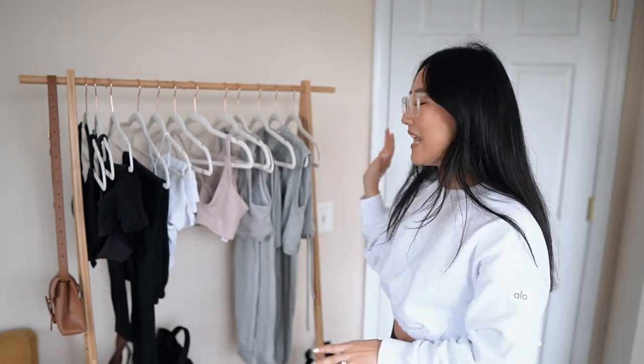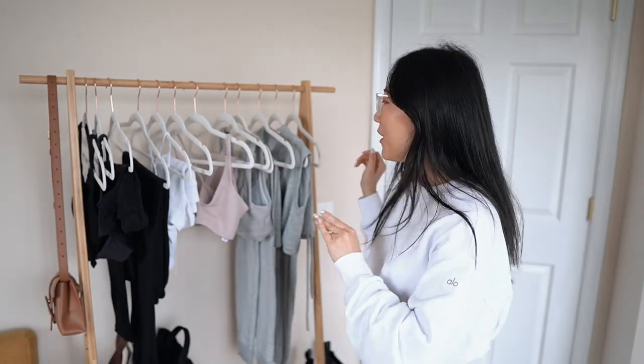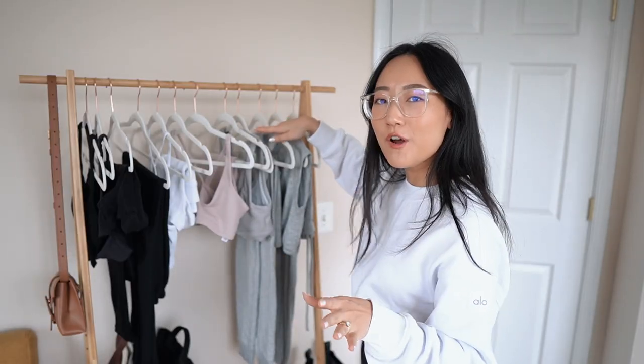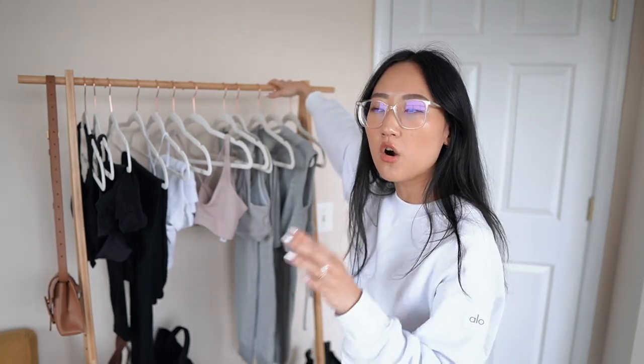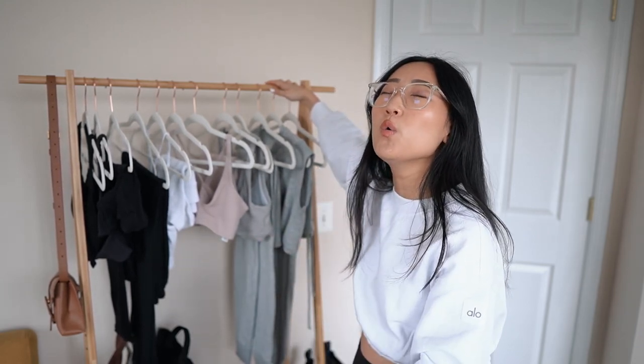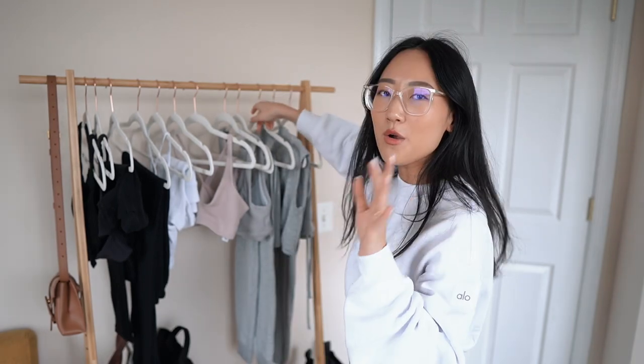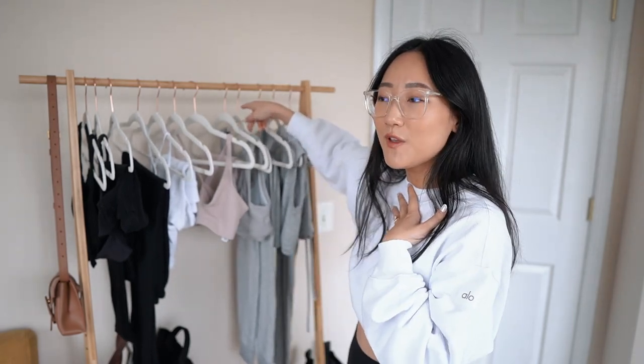We're down to the last four pieces and they're all a spectrum of gray — two shades. The first is called Dove Gray, the lighter shade on Alo Yoga. The last two are slightly darker in Athletic Heather Gray. They're so similar that you can mix and match any of these four and no one would notice. Let me go over the Dove Gray first because it's my favorite.